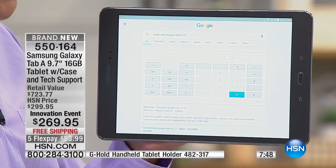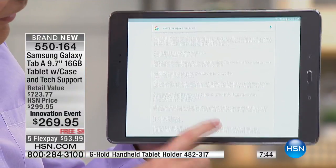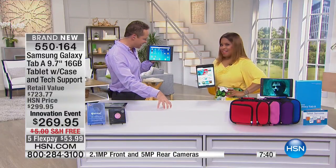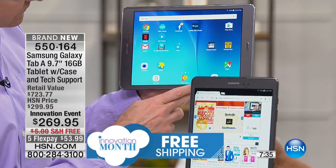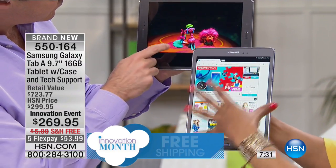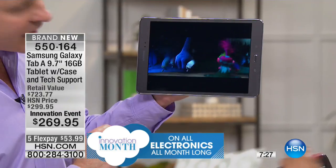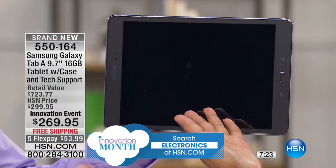Does it have a camera? It has two cameras — a front-facing camera and a rear-facing camera. Can we take video with it? We can absolutely. Not just video — high-definition video. Looking up close, it really just changes everything in terms of quality of screen and quality of video.